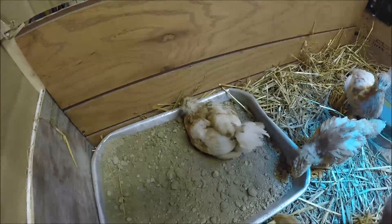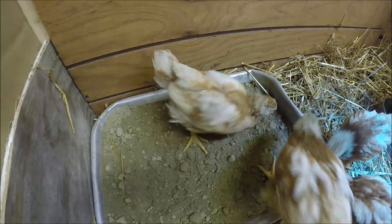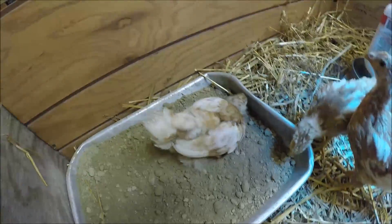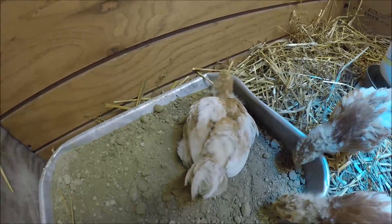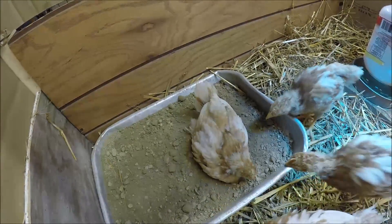That must feel so great. Look at that. You don't have to teach him either — look at that. They love it. That guy knows.